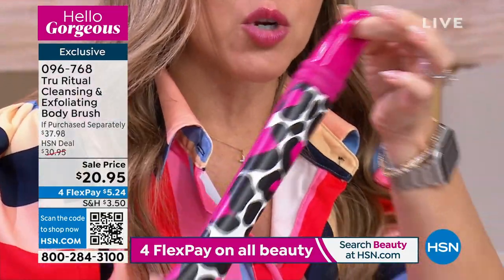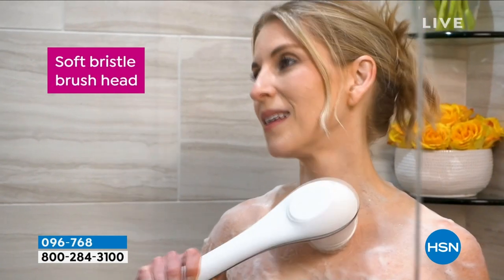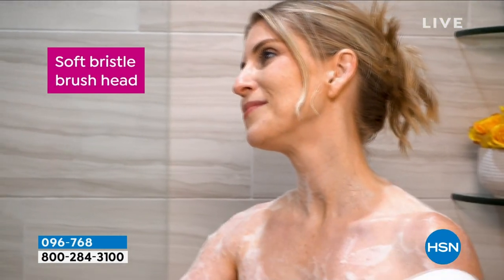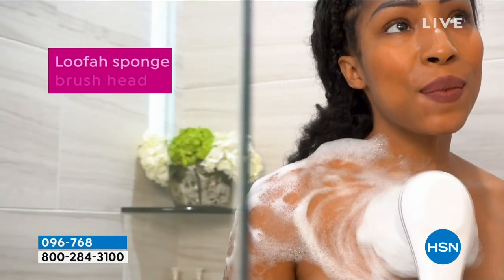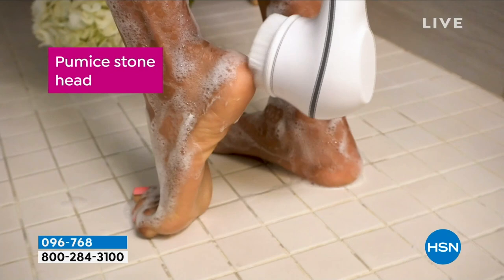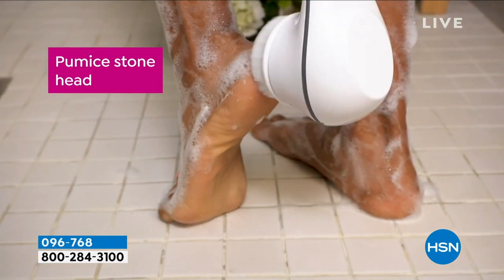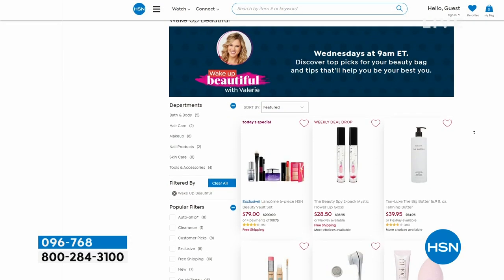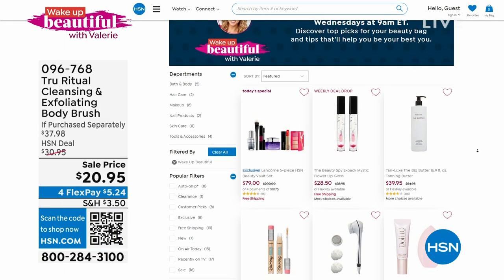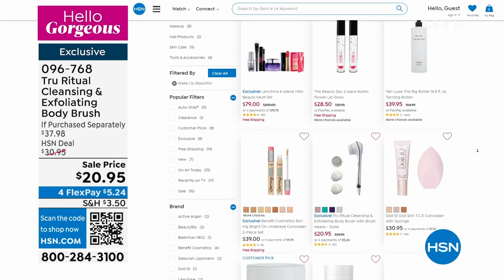You get to choose the print or the colorway. It hangs in your shower. It's battery operated so you can get all those hard-to-reach spots — the center of your back, the back of your thighs, your heel area. You're getting two loofahs, and the pumice stone is what you use to attack those rough areas. It's $20.95, and with our flexible payments today it's only $5.24.